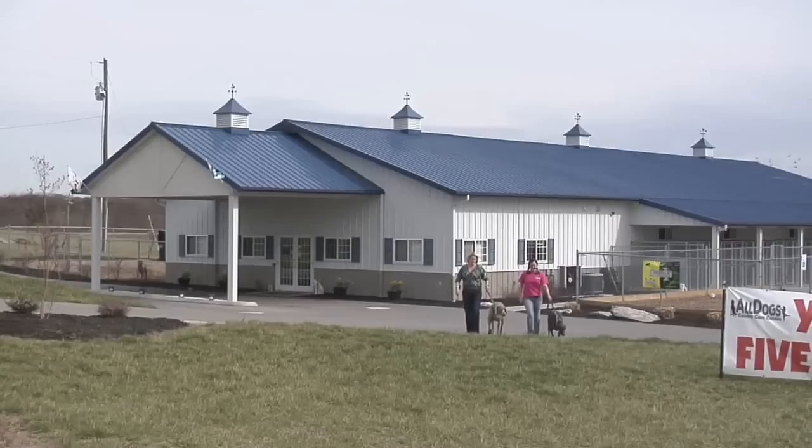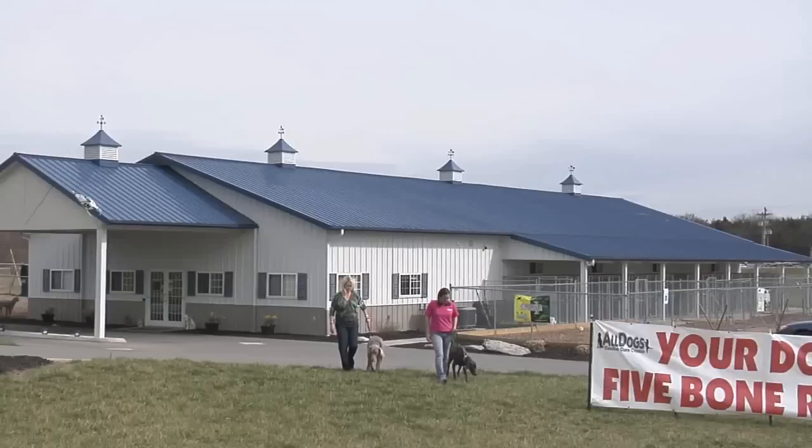My name is Holly Myers. I'm the owner of All Dogs Canine Care Center in Jefferson City, Tennessee. We're located in East Tennessee. We're an all luxury boarding facility and a 24-7 facility that meets all of our dogs' needs in our area.